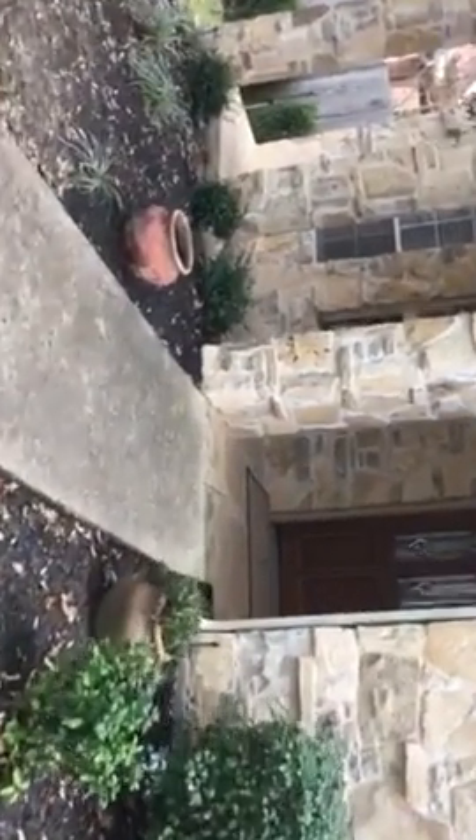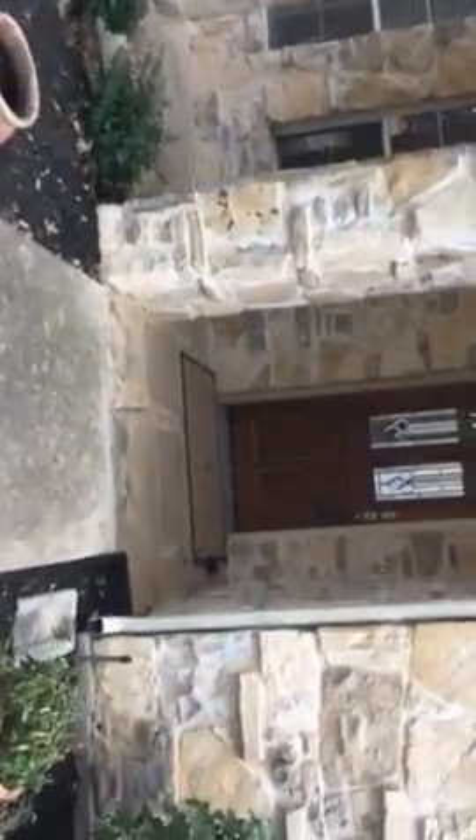Coming in the front, looks pretty good. Got a little porch out here and a decent looking door. On the inside, it's been a rental for a while. So it's got some mismatches in colors and paints and stuff that you'll find often in a rental.